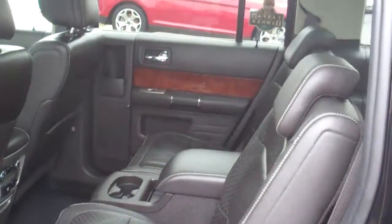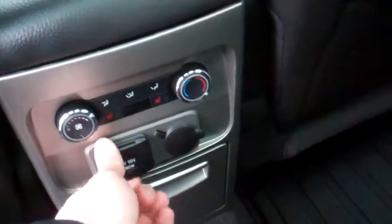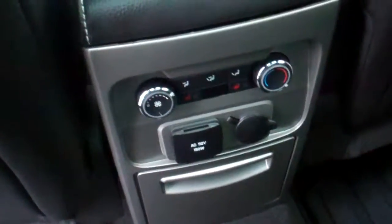Here's the second-row setup — it's got a center console where you can store all kinds of stuff. On the back of the console you've got rear heated seats as well as a 110-volt power outlet, so you can plug anything you want in there, such as a DVD player, charge cell phones, whatever you'd like.